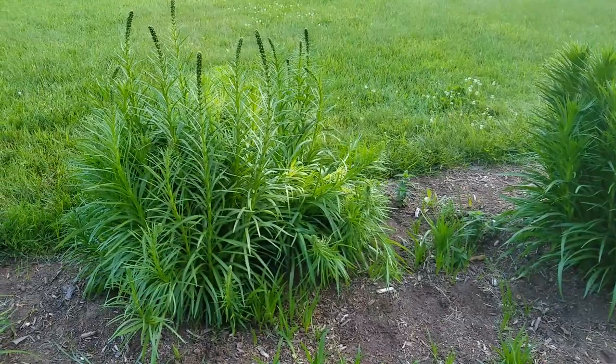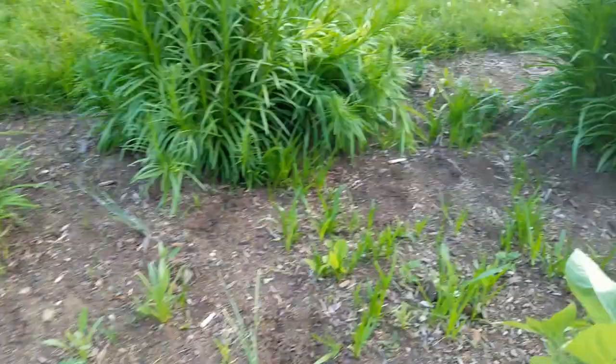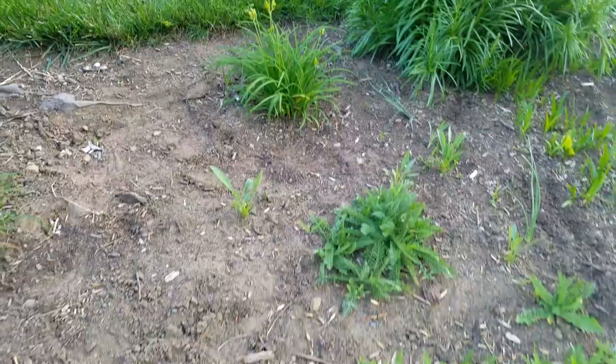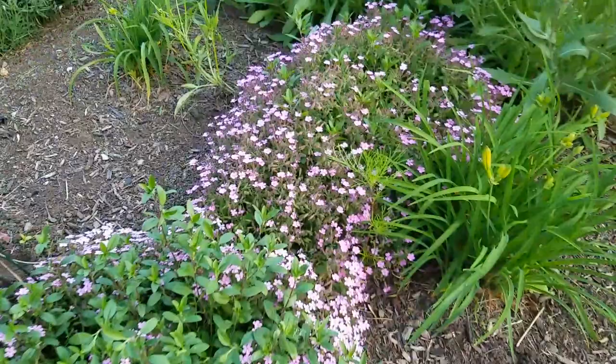In the background is an interesting plant with a couple of different names — it's liatris, or gay feather. It's a purple spiky plant and it has been spreading. The little spikes in the ground are from that plant. I have some daylilies in here along with some yarrow, and this is the end of the soapwort over here by the mailbox — I had a lot of soapwort blooming.